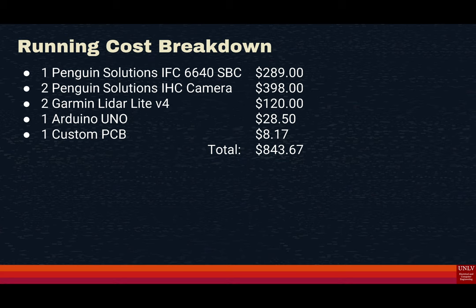The components used are: one IFC-6640, two IHC cameras, two LiDAR units, one Arduino Uno, and one custom PCB, all totaling $843.67. This is very cheap compared to our alternatives, which cost in the millions of dollars.